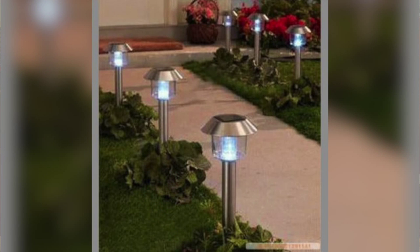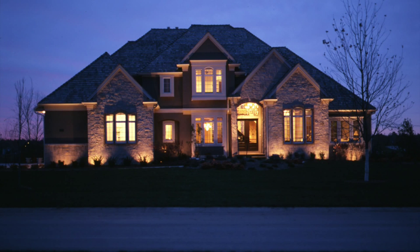Installing low voltage lighting is a cost-effective way to discourage intruders as well as highlight a house. Remember, the object of lighting is to increase visibility at your home and eliminate hiding places for thieves.